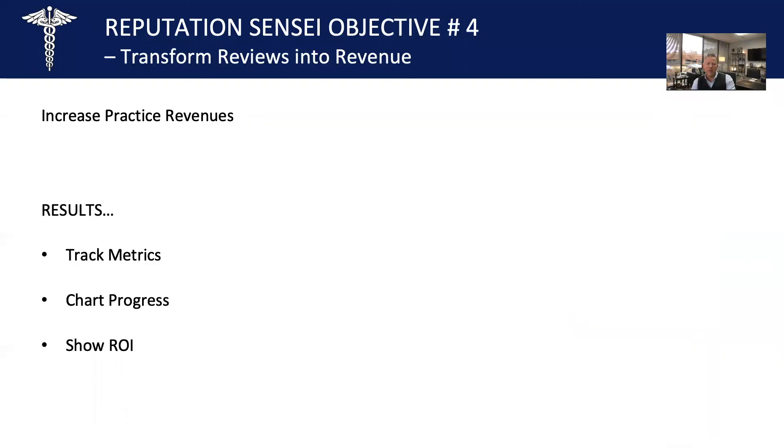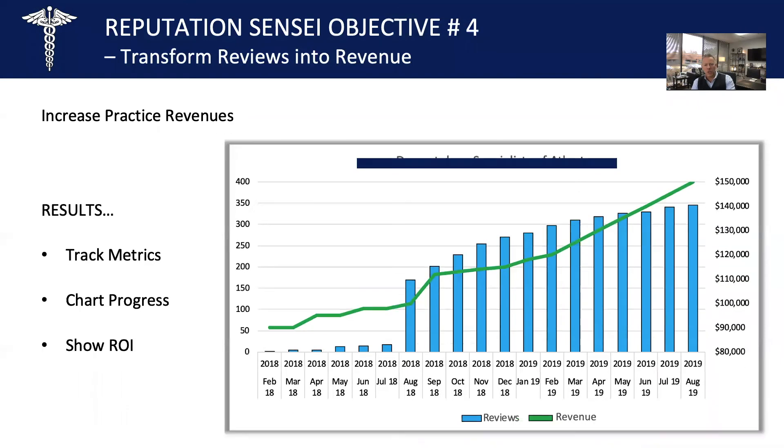Next is to increase practice revenues — that's the main objective. We want to track the metrics, chart the progress, and show an ROI. This is an actual client's business where we increased revenues — we've blacked out their name for confidentiality. As the ratings in blue increased over time, the green bar shows their actual monthly revenue, and as the ratings increased, the monthly revenue increased. There's a direct correlation between increasing your ratings and reviews online, marketing them out, and practice revenues. This program works.